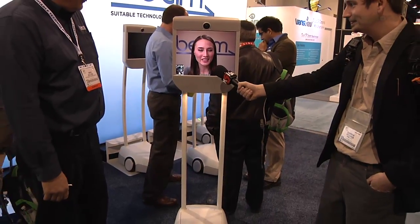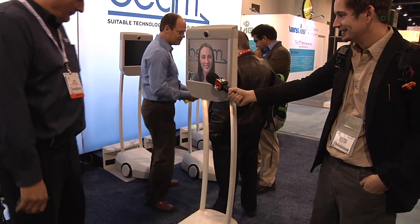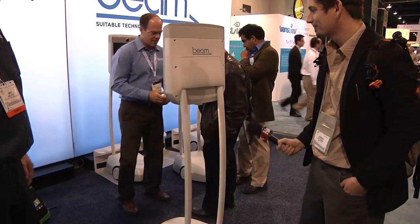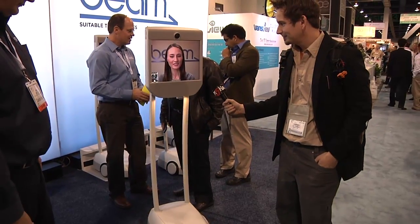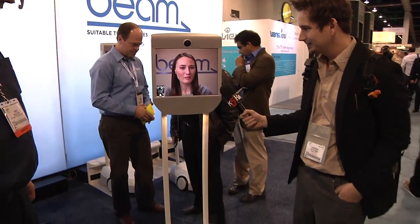Can you show our viewers at home that you're not just a static webcam and screen? Sure, let me do a little spin for you. I can go backwards and forwards, pretty much wherever a person would want to go.